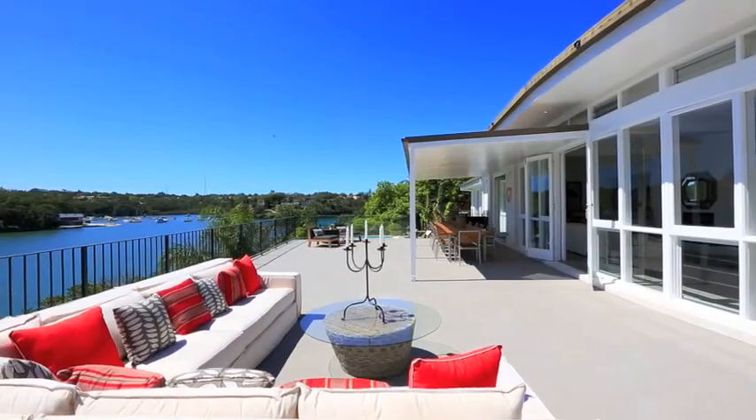This is an entertainer's dream. To walk in here and have an oversized deck and a fantastic family pool with a view like that as well — they're very rare.